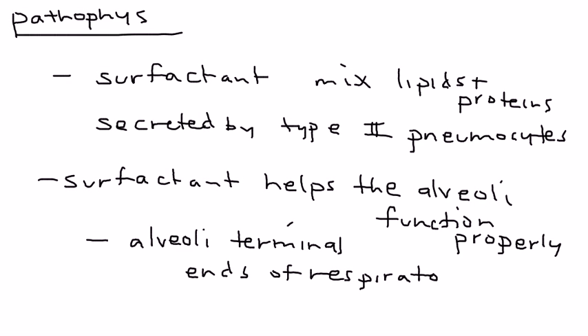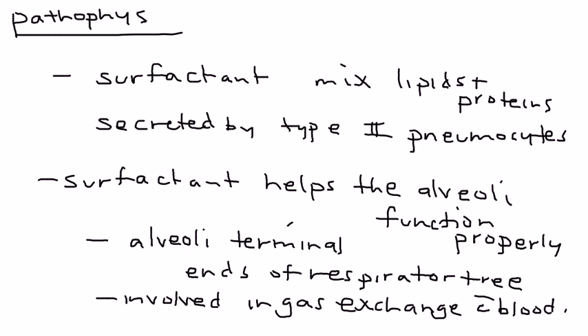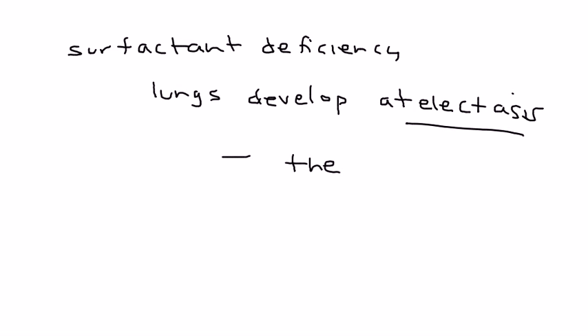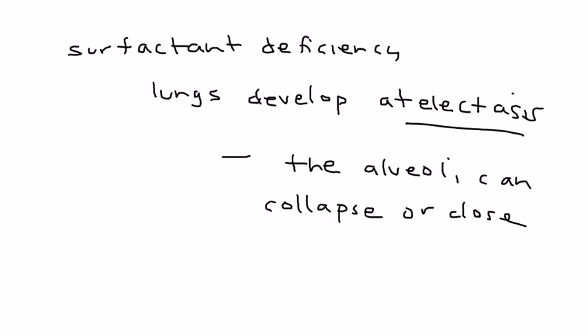The alveoli are essentially the very ends of the respiratory tree, and they are responsible for gas exchange — particularly with the blood. When you have surfactant deficiency, these alveoli can't do their job properly. Because the baby is born premature, the lungs can actually develop atelectasis.